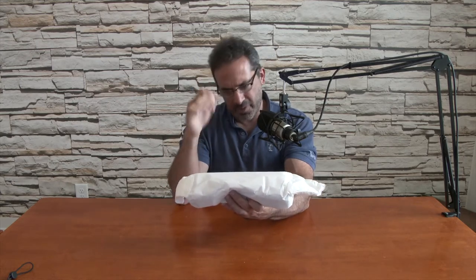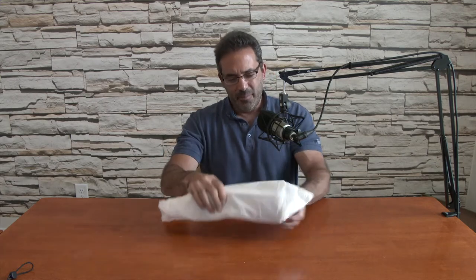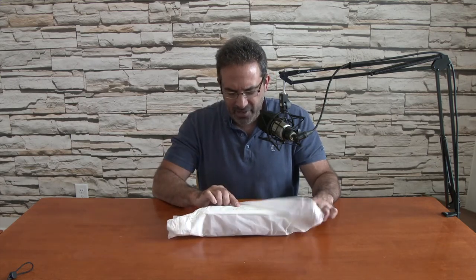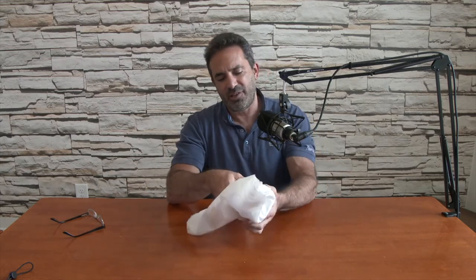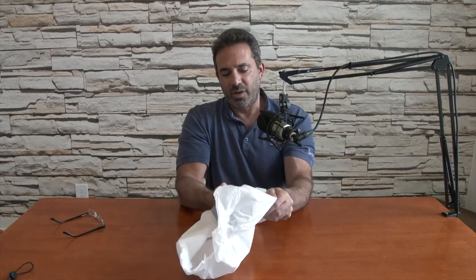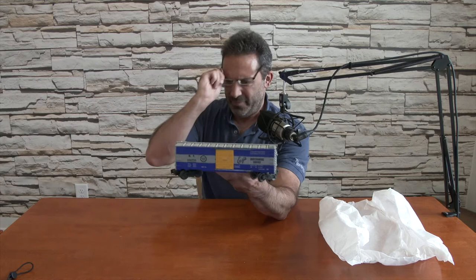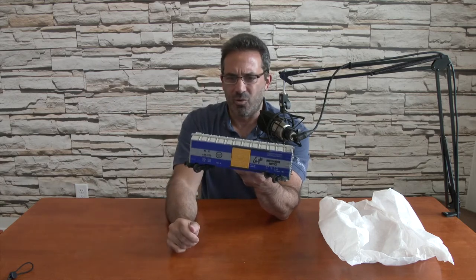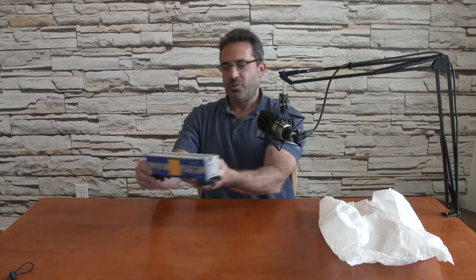This says Missouri Pacific box car — 6464-150, Missouri Pacific. He wrote 'Eagle' on here. I wonder if that means it's a special run or misprint by Lionel, which makes it more rare and expensive. That is a really good looking car. The doors work. It's blue, yellow, and gray — Merchandise Service Eagle. I guess that's why it says Eagle — Eagle is actually on the car itself. MP Missouri Pacific.